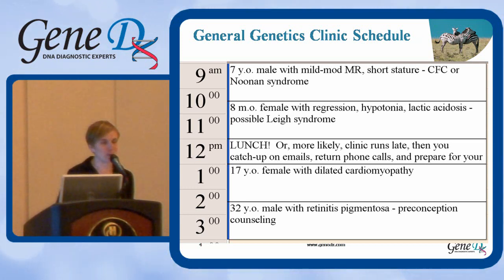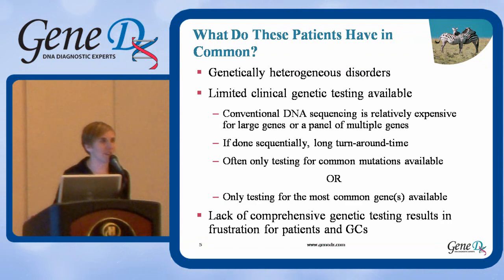Then it's lunchtime, which for most of us usually means clinic runs late — you're catching up from the morning session, returning phone calls, and preparing for your afternoon patients. In the afternoon, a 17-year-old female with dilated cardiomyopathy and a 32-year-old male with retinitis pigmentosa presenting for preconception counseling. This seems like a very varied clinic schedule, and on the surface these patients don't appear to have a lot in common. But what they do have in common is that they're all presenting with genetic disorders that are heterogeneous.